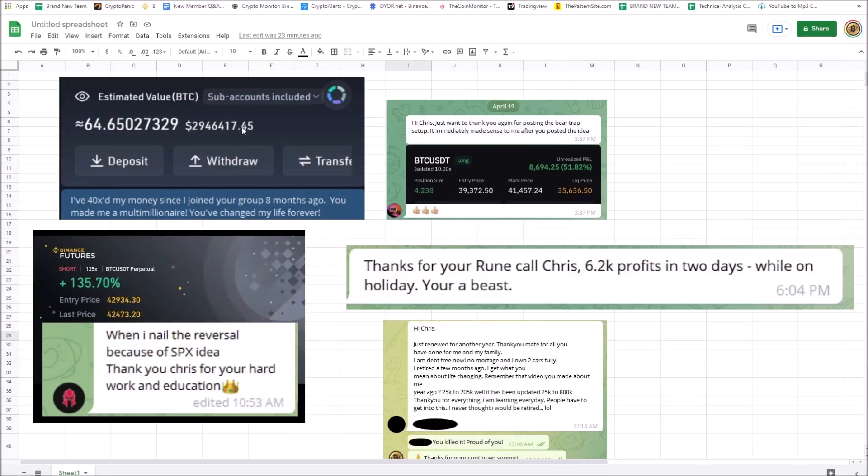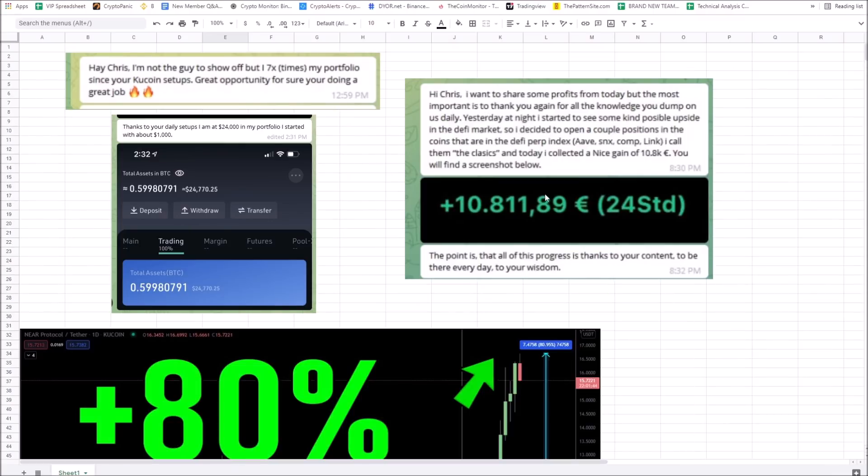Shoutouts to my trading group: one person joined and 40x'd his money — he's at $2.94 million in eight months, said it changed his life forever. Another person more than doubled his money on a Bitcoin pullback. Someone made $8,694 on a Bitcoin trade and another made $6,200 in two days. One member turned $25,000 into $205,000 and is now up to $800,000 — that's 40x, life-changing money.